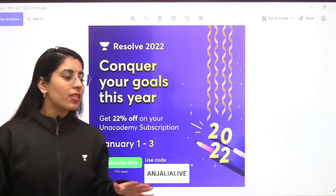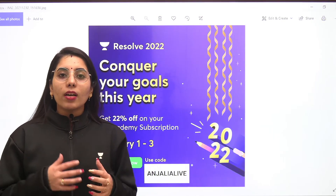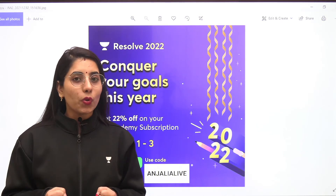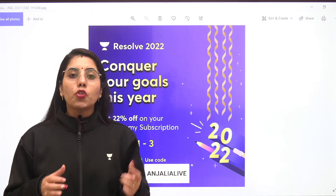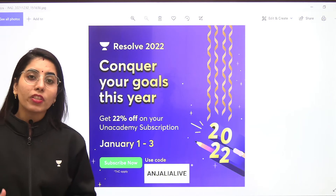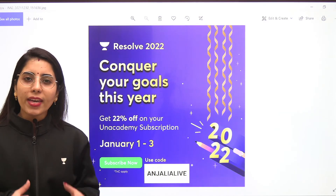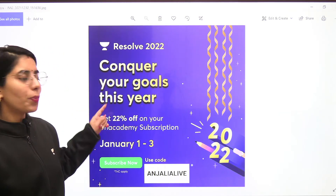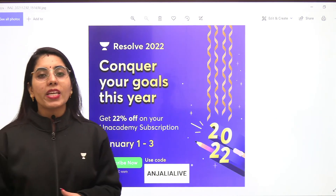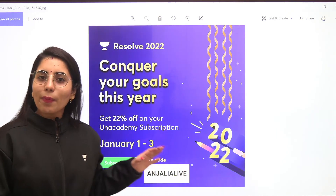If you were waiting to take the Anacademy Plus subscription, you can take it now. On the Anacademy learning app in upcoming days, we will be having many new courses starting for your upcoming exams. If you want to attend the live classes of well-structured and well-planned courses by the top educators on Anacademy Plus, you can take the subscription right now and get the 22% off. I hope everything about this offer is clear and you can grab it now.